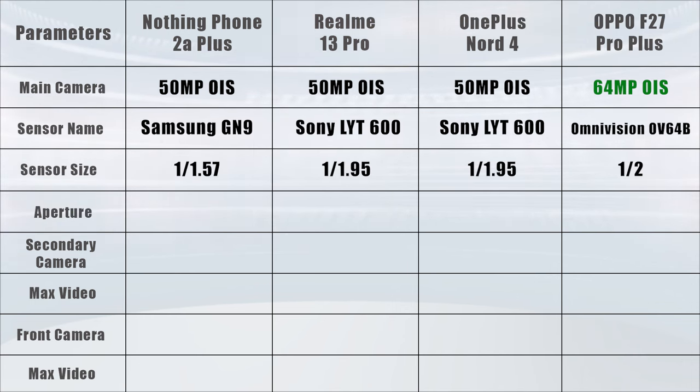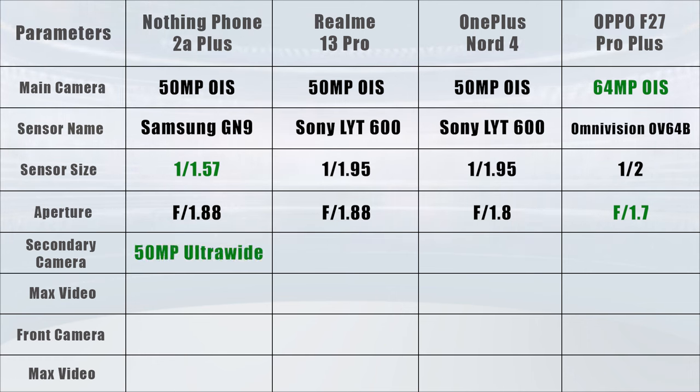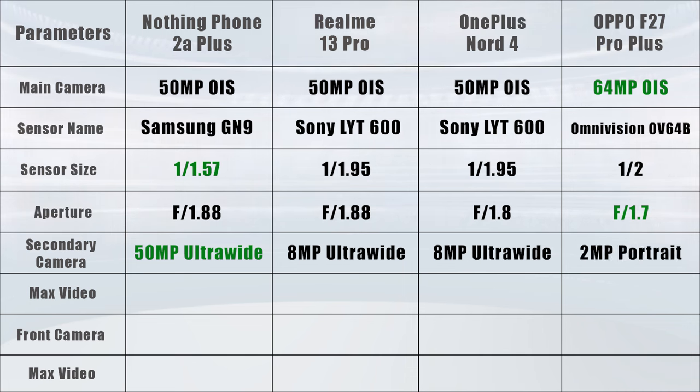About sensor size, the biggest sensor is in Nothing Phone 2A Plus at 1/1.57 inch. For aperture, the widest is Oppo F27 Pro Plus at f/1.7. For the secondary camera, Nothing Phone 2A Plus gives you a 50 megapixel ultrawide, Realme 13 Pro and OnePlus Nord 4 give you 8 megapixel ultrawide, and Oppo F27 Pro Plus offers a 2 megapixel portrait sensor.